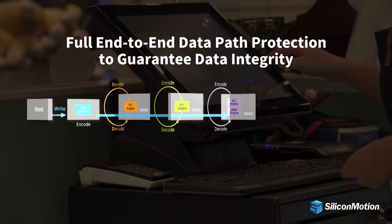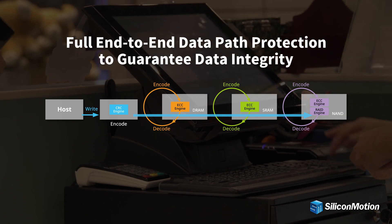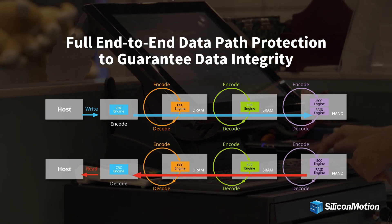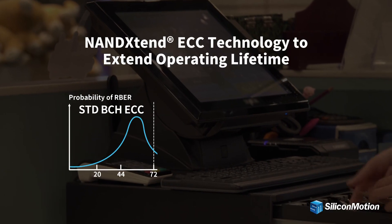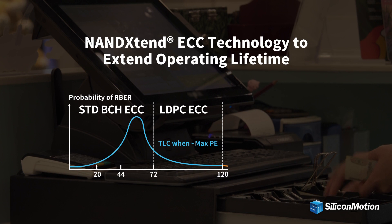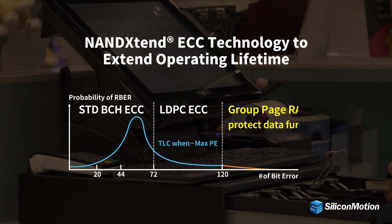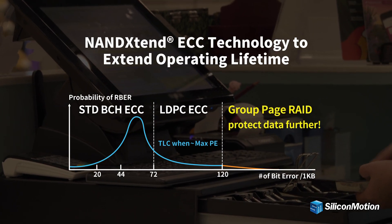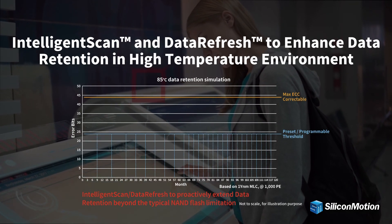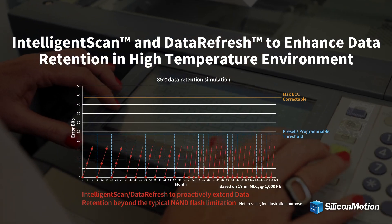Ferai SSD supports full end-to-end data path protection to guarantee data integrity. Equipped with Silicon Motion's proprietary NAND Extend ECC technology, using an LDPC code and a group page RAID algorithm, Ferai SSD extends the service life of the SSD.